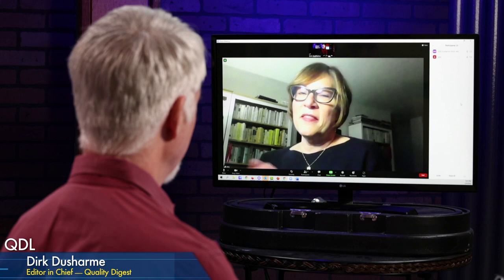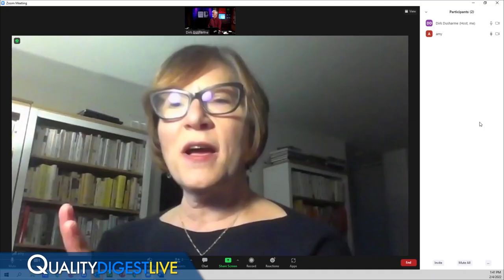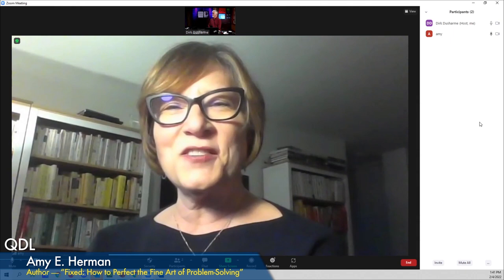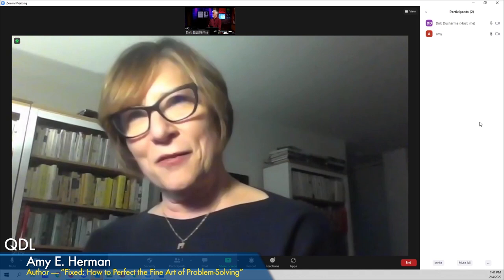For example, with homicide detectives in front of two paintings: 'Treat them as crime scenes. Tell me everything you see, who you want to question, and what questions you have.' When the data is changed — not actual crime scenes — detectives are very open and very candid, because they don't feel their particular skills are being tested.